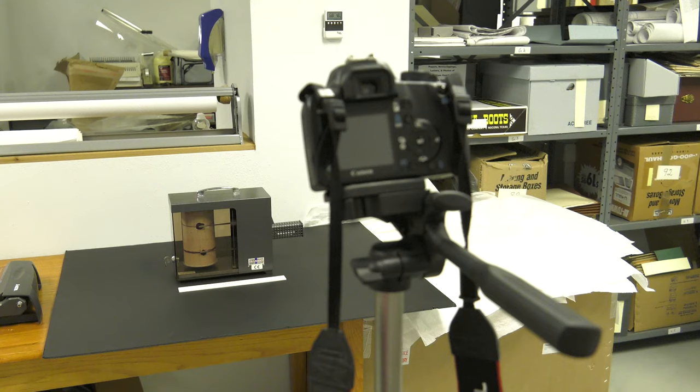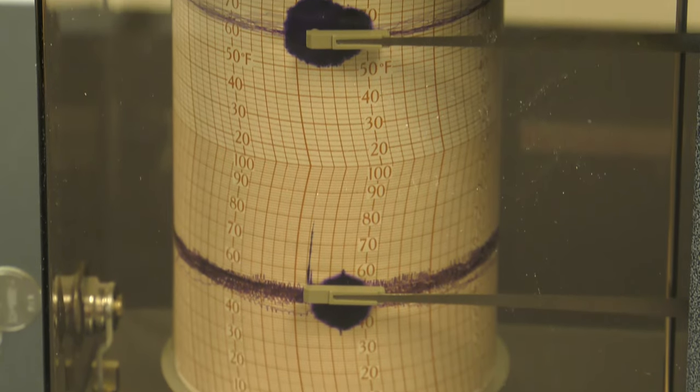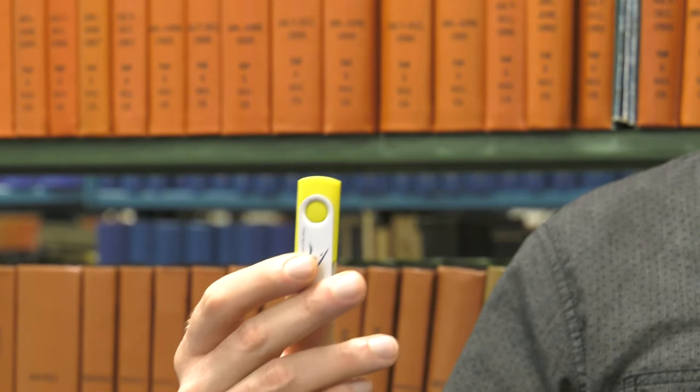We will also have a photography station at Heritage Day, and that's when we will take pictures of 3D objects. We do this for a number of reasons — one is to preserve the actual object itself. Instead of showing the object, you can just show the picture of it, and you can also share that picture on social media. We'll save everything for you on a flash drive, which we'll give to you along with your objects. Hope to see you soon.